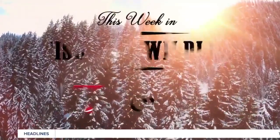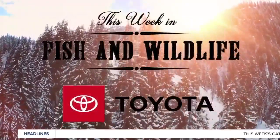Starting closer to home — when most of us think of wildlife, bears, elk, deer, and moose are usually what comes to mind. However, the Montana Department of Fish, Wildlife and Parks is tasked with caring for all of Montana's creatures. This Week in Fish and Wildlife focuses on FWP's effort to help the Pine Marten, sponsored by your local Montana Toyota dealers.